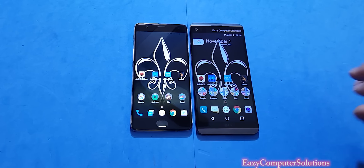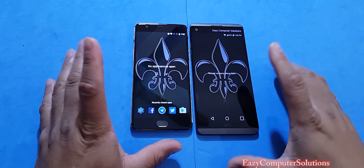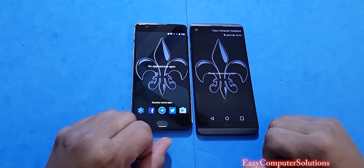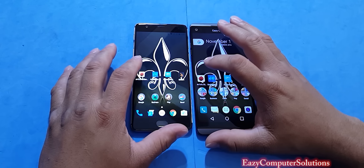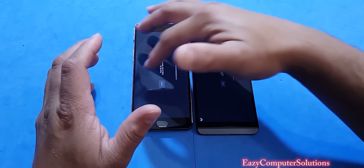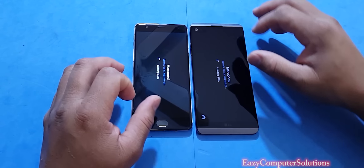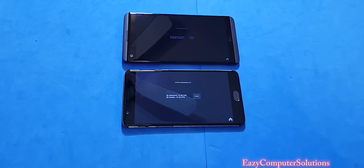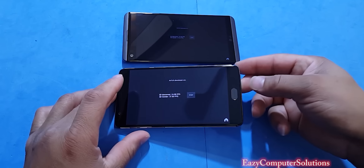Okay guys, let's get with the test. First thing I want to do is make sure that no apps are open before we run our benchmark test. So first thing we're going to run is Antutu Benchmark. I already ran it on here, but we're going to run it again on all devices. So the OnePlus 3 is done, and now the V20 is done.